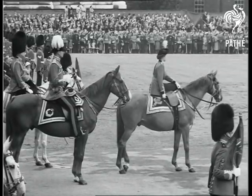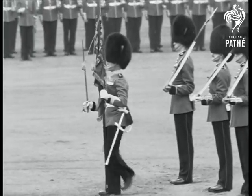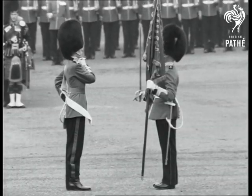Now comes the troop. The regimental sergeant major bears the gold and crimson colour of the 1st Battalion the Grenadiers to the ensign Lord Boyne. It is the same colour which Her Majesty presented to the battalion last month.